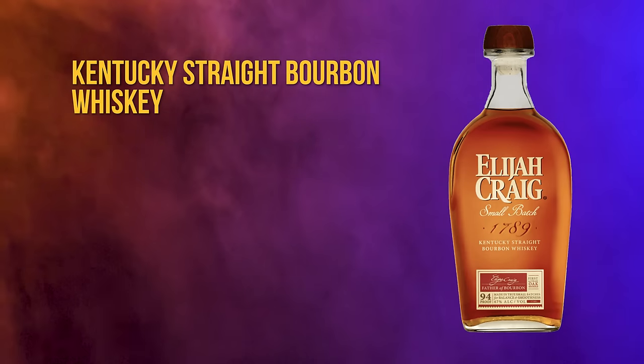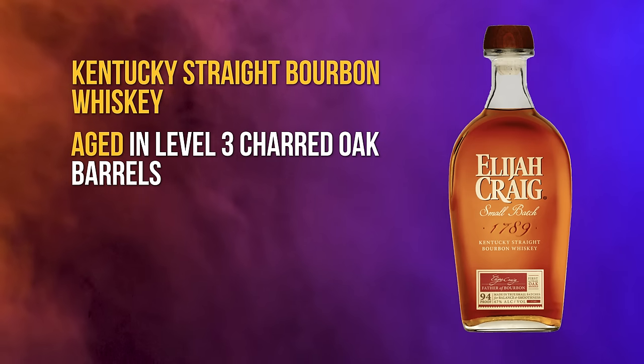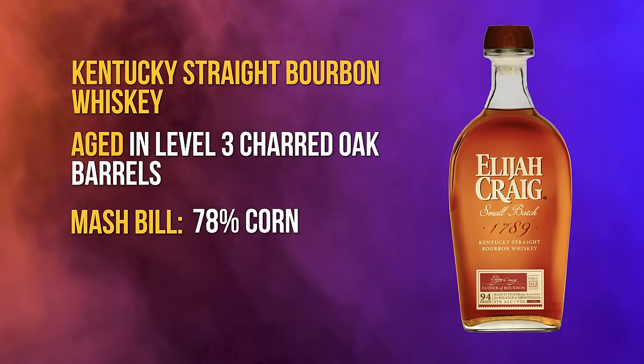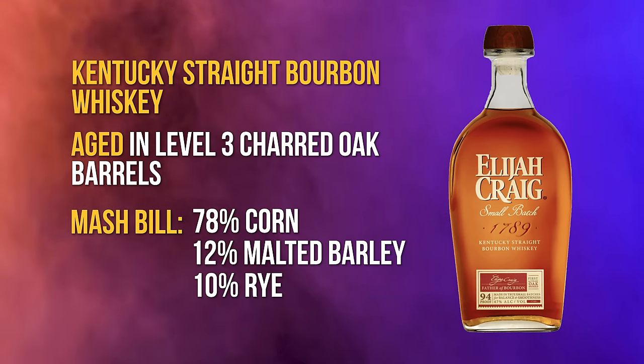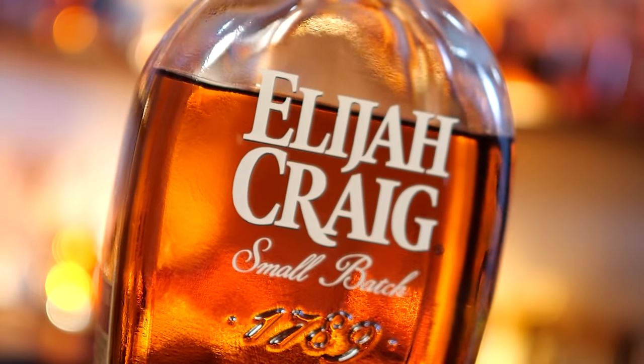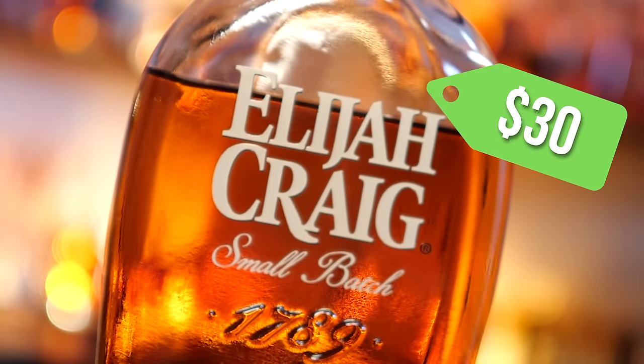Elijah Craig small batch is a Kentucky straight bourbon whiskey aged in a level three charred oak barrel, with a mash bill consisting of 78% corn, 12% malted barley, and 10% rye. This is a very similar mash bill to Evan Williams, although this one has just a little more corn. They dropped the 12-year-old age statement off this bottle in 2016, and today they supposedly use a blend of eight to twelve year old barrels. That decision to lower the age allows them to keep inventory plentiful, and I usually see these at around 30-ish dollars here in Alabama.